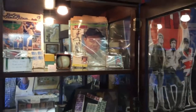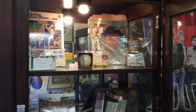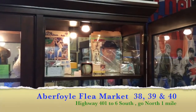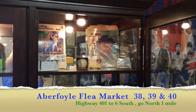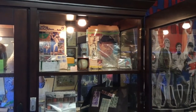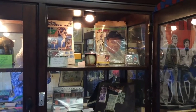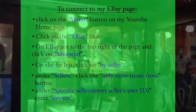That's my complete look at the sports collectibles in my booth — from baseball, hockey, football, and basketball. If you're ever in the area of Aberfoyle Flea Market, come in and have a look at Booths 38, 39, and 40 on Highway 6, about a mile north up from the 401. We'd love to see you. You do have to wear a mask. Also check out my eBay site, listed at the end of the program. Thanks for watching and happy collecting.